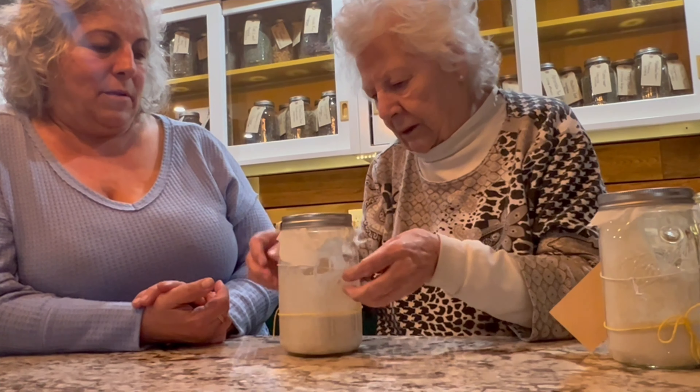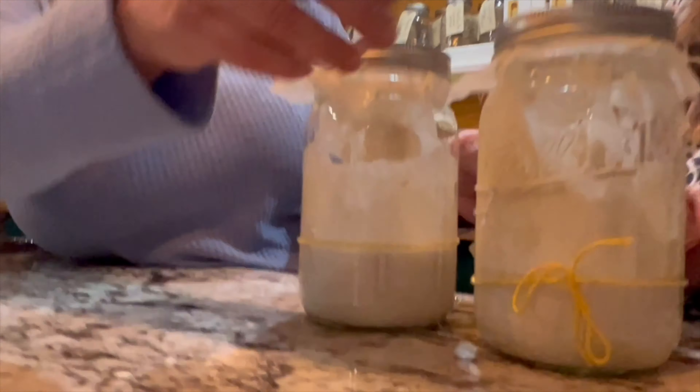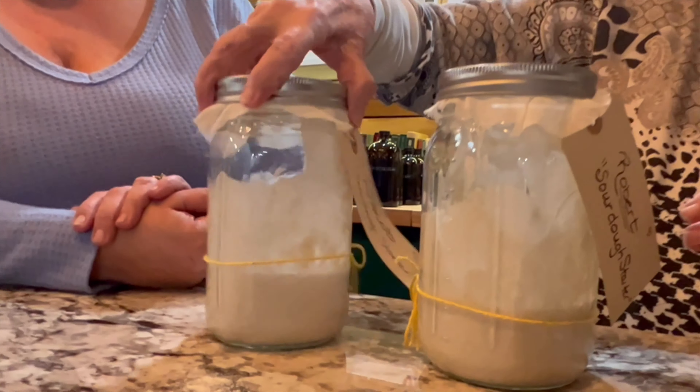So this is day three of the sourdough starters — her sourdough babies. It's twins! We named them Roberto and Jacob.